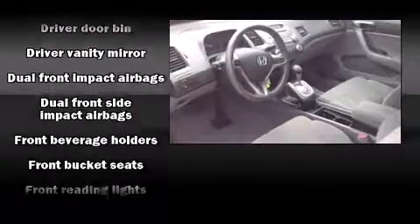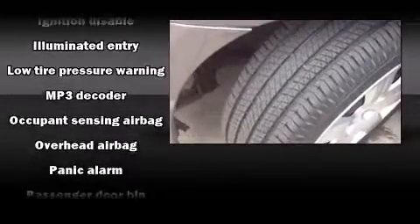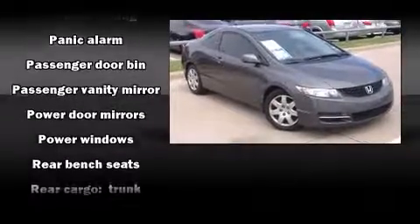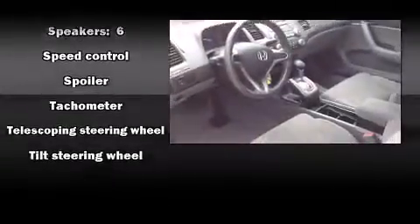Honda ensures the safety and security of its passengers with equipment such as dual front impact airbags, head curtain airbags, anti-whiplash front head restraints, ignition disabling, and ABS brakes.